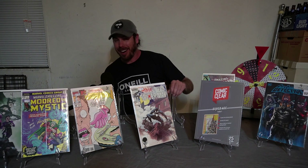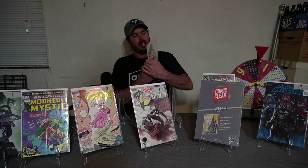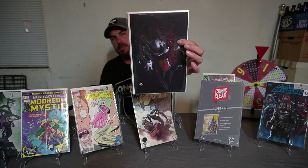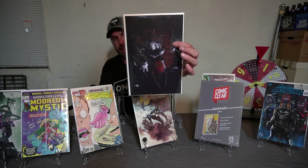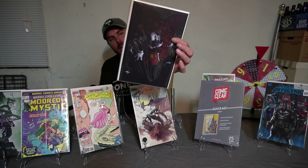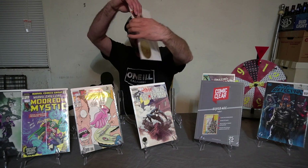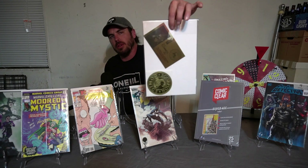Spot number two — also another big favorite, a lot of people want to see this book. We have the Gold Foil Button Mickey Mouse exclusive variant from Scorpion Comics. Again, 2,500 copies — this is number 2,155. You do get the COA and you do get the gold sticker.